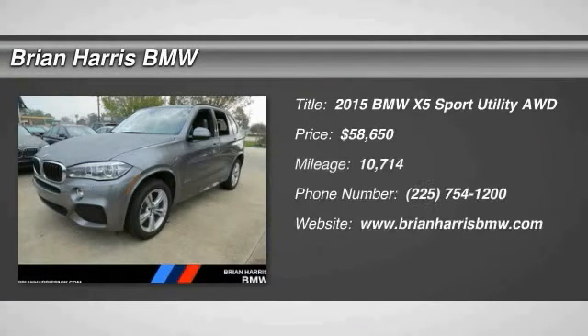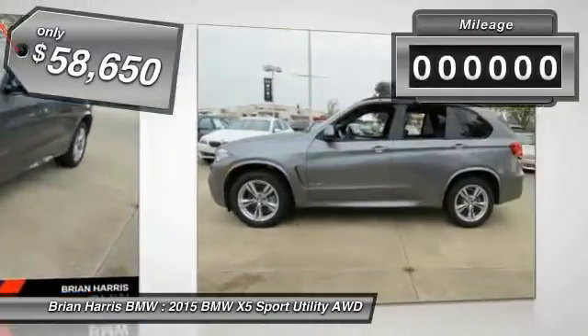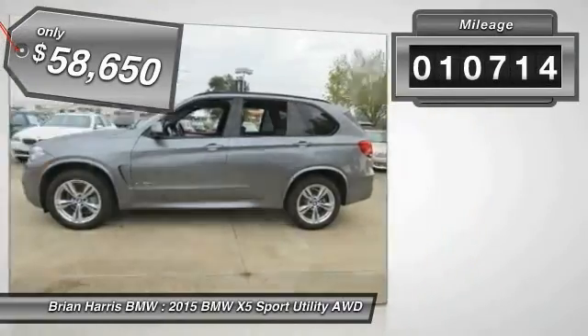The 2015 BMW X5 is an award-winning performance, space, and efficiency vehicle. This vehicle has less than 15,000 miles.